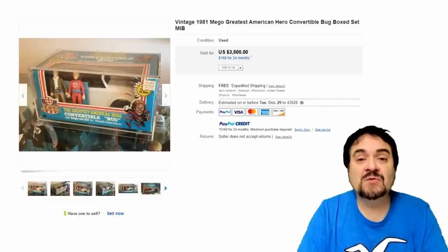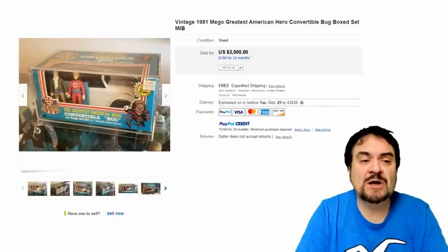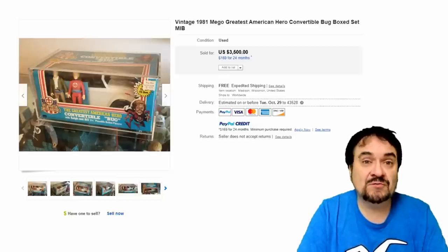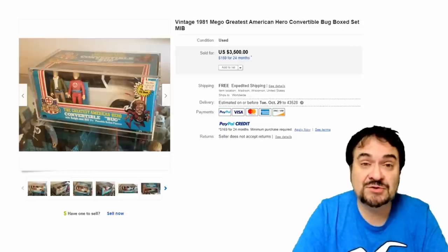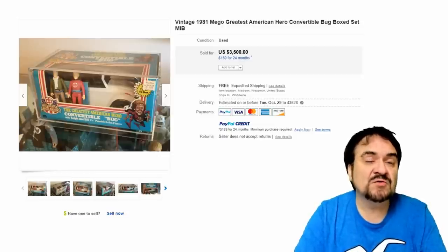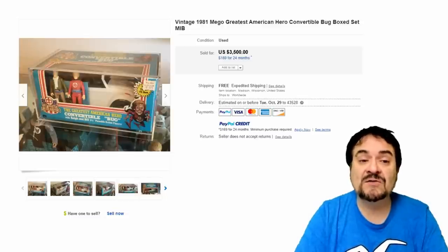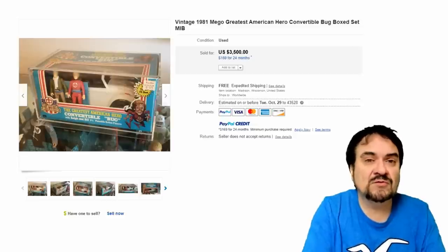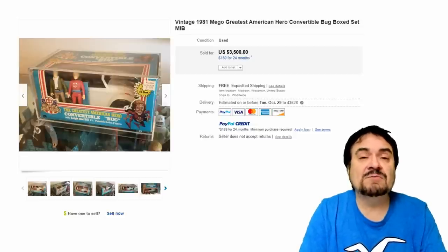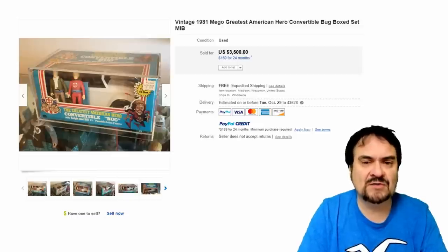Number 15 on the list is from Greatest American Hero — it was a TV series. George Costanza from Seinfeld had his answering machine message done after the theme song from this show. The figures themselves were very hard to come by, but with the vehicle in the box set like this, it's almost impossible. I never saw anything like this — I don't even think I saw one of these until 10 years ago online, so they were very scarce. $3,500 on this set.